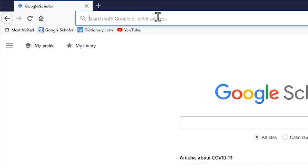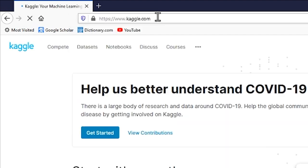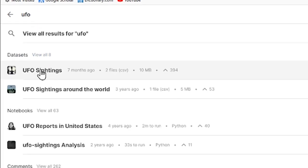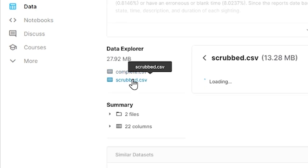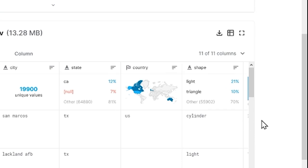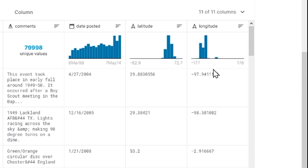Here's what you do: go to www.kaggle.com in your browser, click the search area, then type in UFO, and click UFO sightings. You're going to want the scrubbed.csv — or comma-separated value — file. That file contains 80,000 UFO reports with 11 columns of data, with the last two columns being the latitude and longitude coordinates of each sighting.